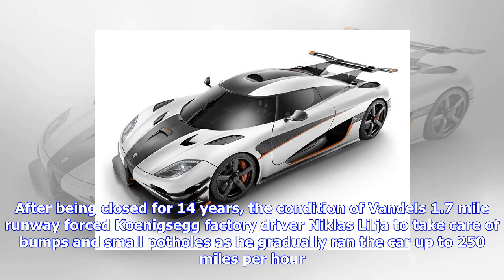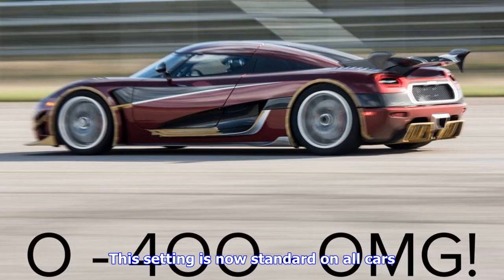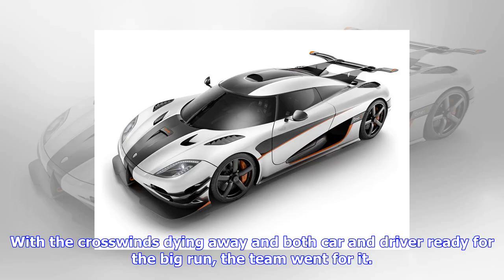There was plenty of debris. After being closed for 14 years, the condition of Vändel's 1.7-mile runway forced Koenigsegg factory driver Nicholas Lelia to take care of bumps and small potholes as he gradually ran the car up to 250 mph. Since the Agera RS hadn't been tested at that speed before, Koenigsegg made a small software calibration change to the rear wing angle to reduce drag. This setting is now standard on all cars.